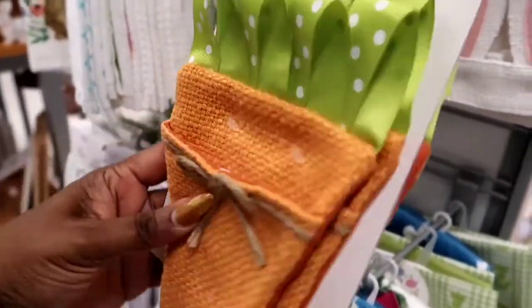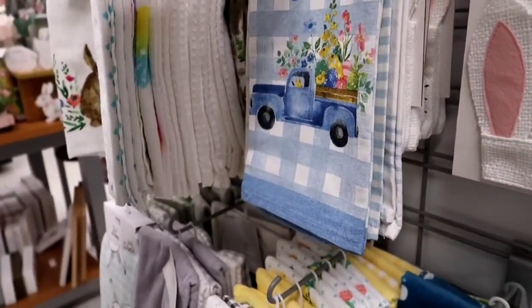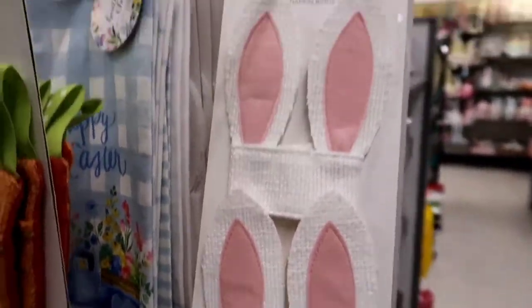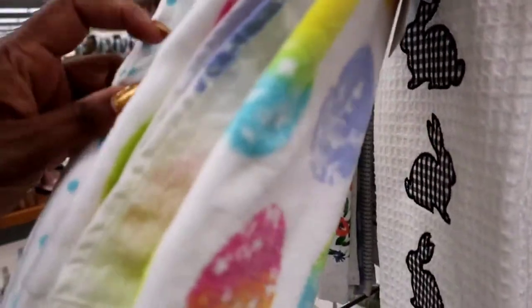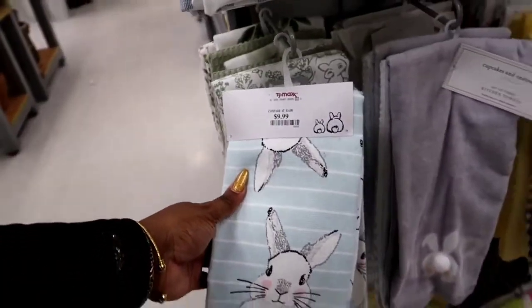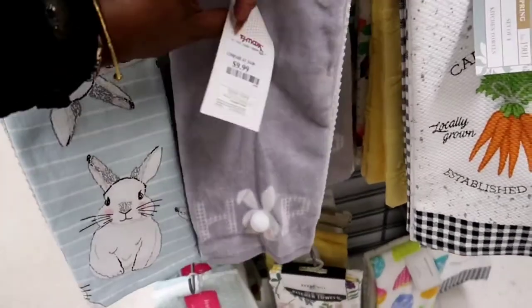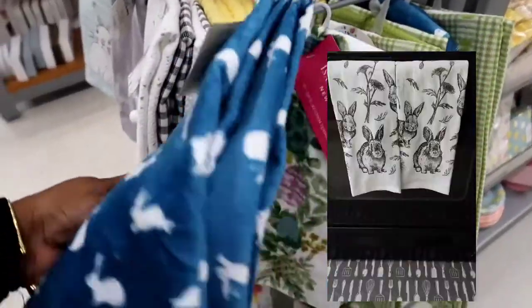That's a little carrot right there — $9.99. I thought those were cute too. I'm not exactly sure what it is or what to use it for, but I thought it was cute. We got some towels over here. Isn't that really cute? Oh, that's a cute one. I'll show you guys a picture of my Easter towels in my kitchen — I got some gray ones.